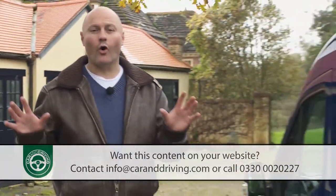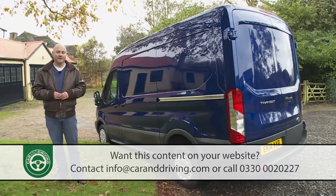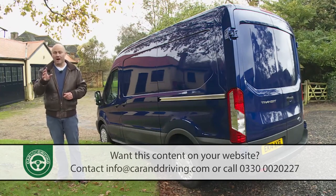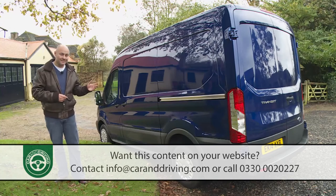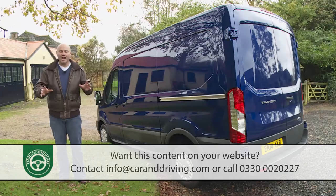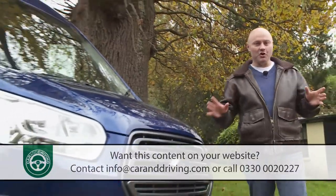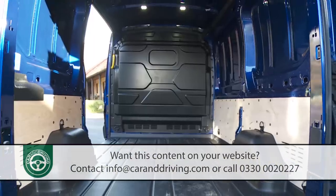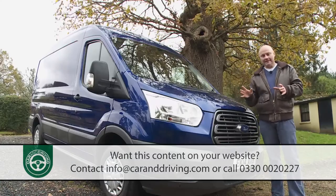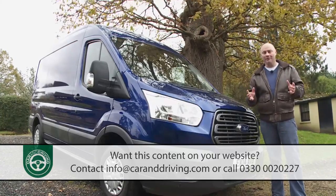Those predecessors had to be virtually all things to virtually all businesses looking for a reasonably large van. But since the introduction of the slightly smaller Transit Custom line-up to suit the medium-sized LCV market, this — the largest Transit design — is free to focus solely on those wanting a really big van. And it is big. The US-style front end suggests that, and the loading bay with volume increases of up to 11% confirms the fact. At last, Ford's ultimate load carrier is number one — for a reason.